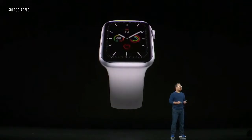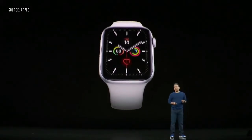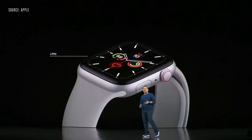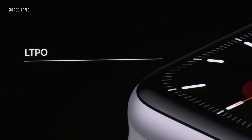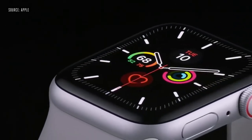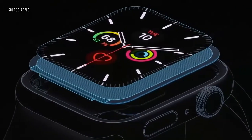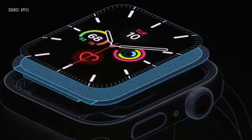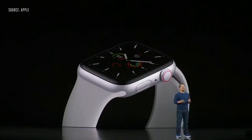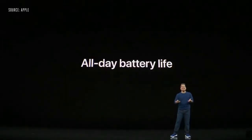You'll always be able to see your time and complications. A wrist raise or a tap brings everything back to full brightness. It all starts with the industry's only low-temperature polysilicon and oxide display, or LTPO. LTPO allows the display to refresh dynamically from as high as 60 hertz to as low as 1 hertz, while still maintaining the same all-day 18-hour battery life.